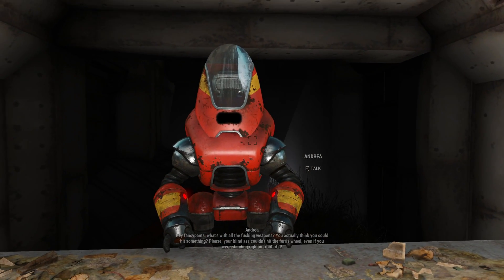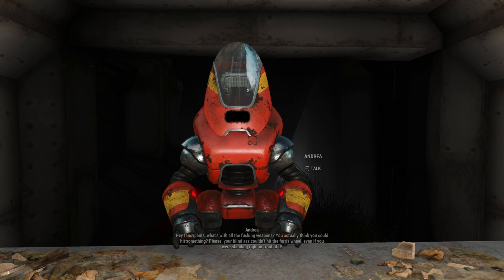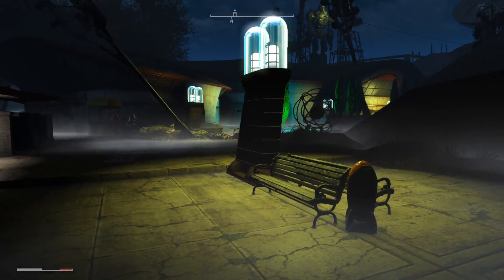"Hey fancy pants, what's with all the weapons? You actually think you could hit something? Please, your blind ass can hit the ferris wheel even if you were standing right in front of it." There are different endings depending on what you do in this park, so I'm gonna try not to play any games with potentially haunted robots. We're just gonna try and get out of this situation - I'm just gonna awkwardly turn around and walk away. Don't be intimidated by robots.